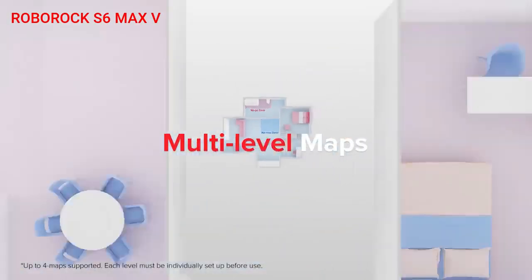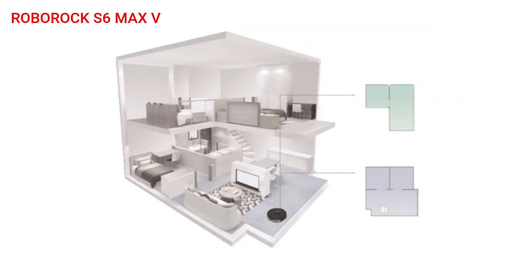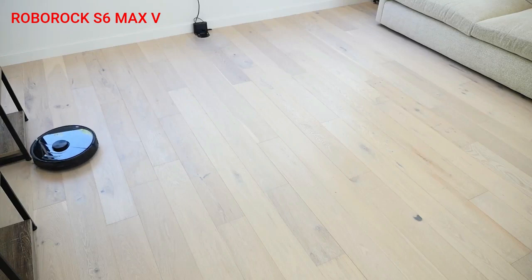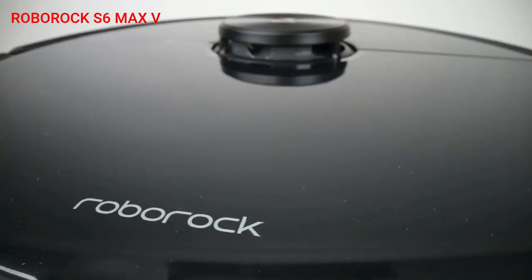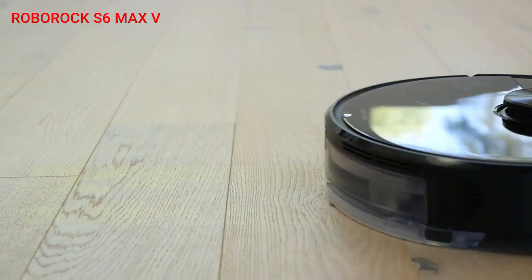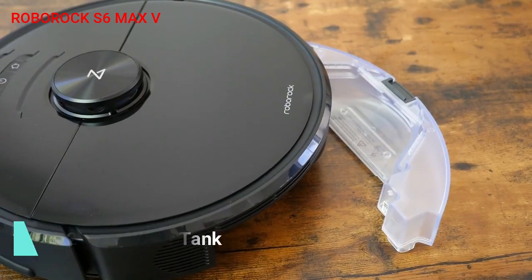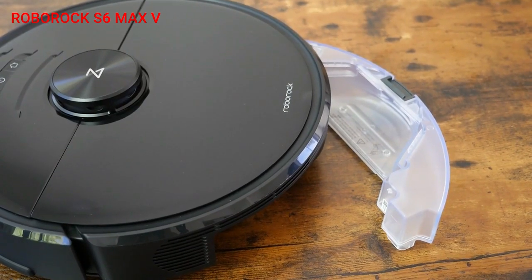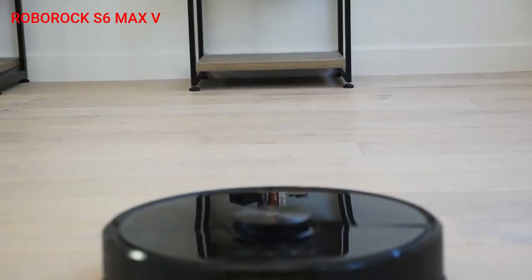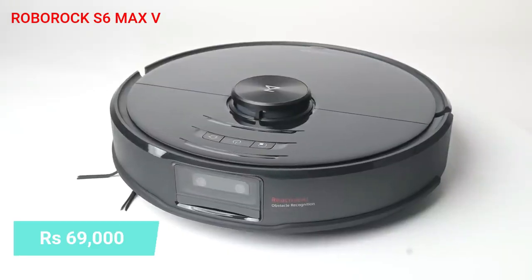The multi-level mapping system uses LiDAR and visual scene recognition to automatically recognize different levels of a home. Every floor can have independent no-go zones, invisible walls, and no-mop zones, and the S6 Max V locates all of them without you having to open the Roborock app. The 297 ml water tank, similar to the one in the S5 Max, provides customizable room-specific mopping options tailored to suit your needs. The S6 Max V is available for Rs. 69,000 on Amazon India.